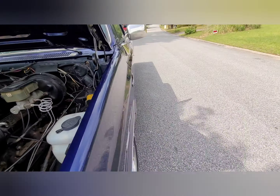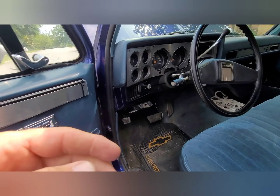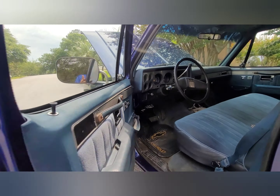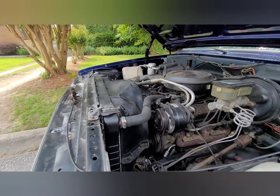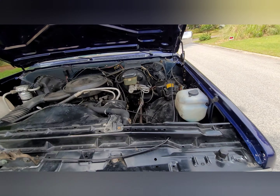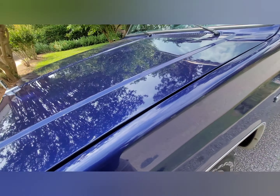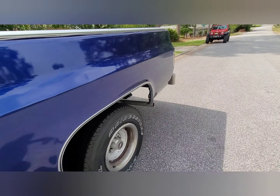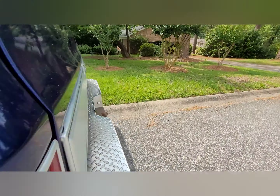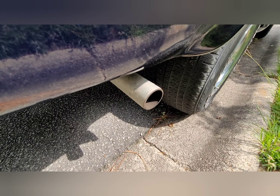I'm going to start it up. The mirror looks like it's getting ready to come off the side over there. Motor sounds good. Sounds like it's running well.